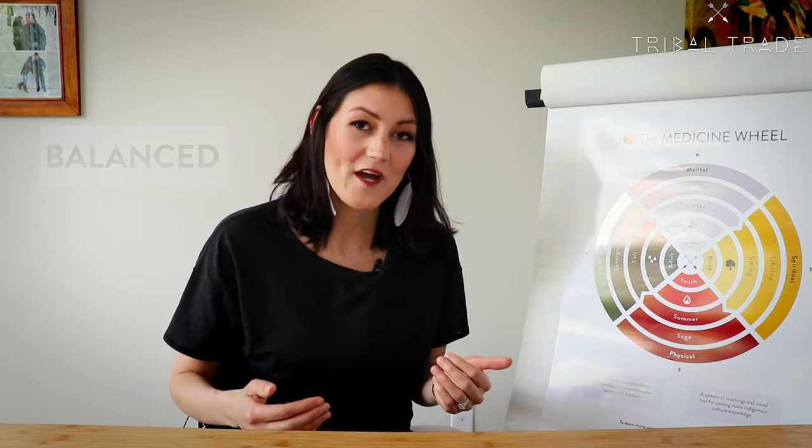And in order to be happy, we need all four of those states to be balanced. We can be aware of our own balance and help steer ourselves toward a more balanced life, therefore a more happy life.